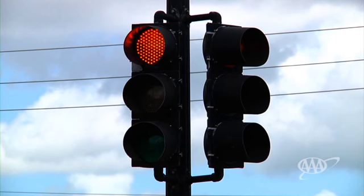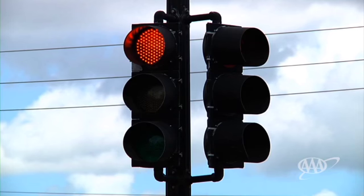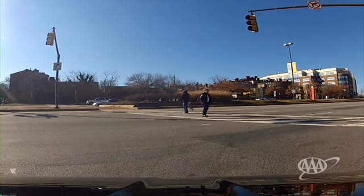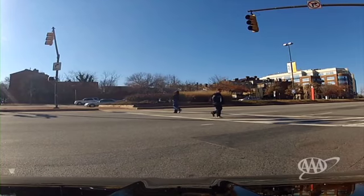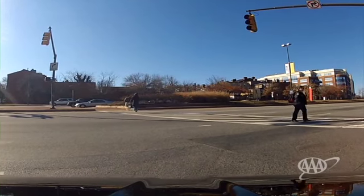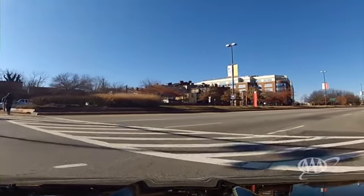Throughout the United States, you may turn right at a red traffic signal after you have come to a complete stop, unless prohibited by a sign or signal. As you turn right on red, watch out for pedestrians and cross traffic from the left.